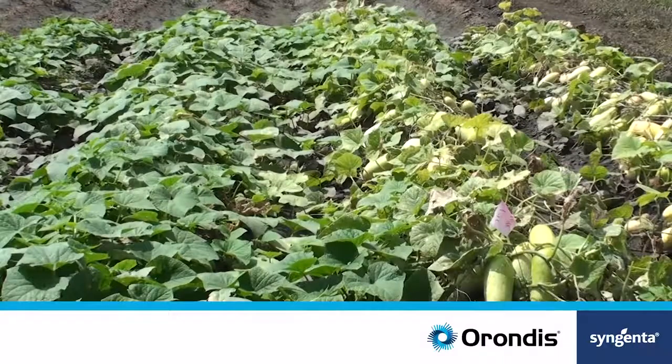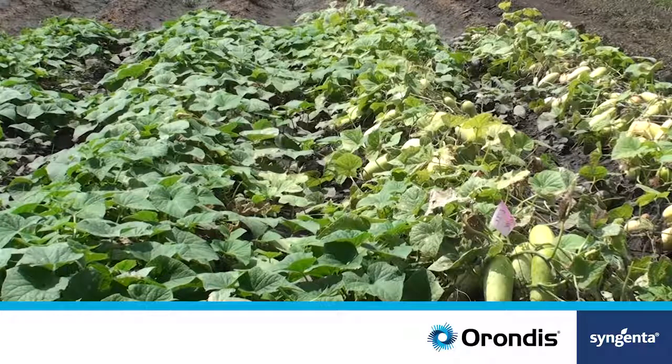Syngenta is very excited about our new oomycete fungicide termed the Orondus brands. These brands are very effective on the oomycete fungi and it's another tool of control for downy mildews and phytophthoras.